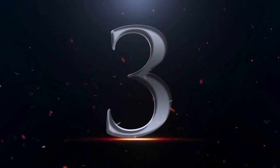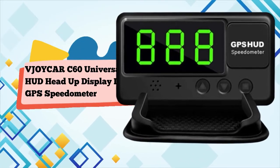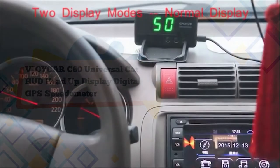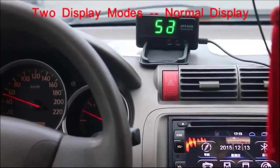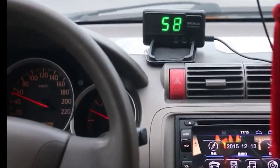Number 3: V Joycar C60 Universal Car HUD Head-Up Display Digital GPS Speedometer with compass, time, fatigue driving alarm, and over-speed alert, for all vehicles including trucks, electric, and hybrid automobiles.